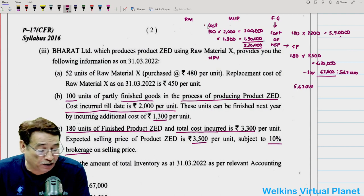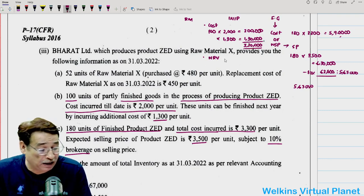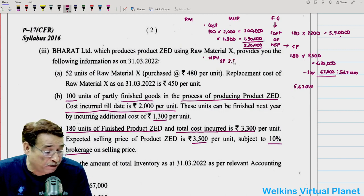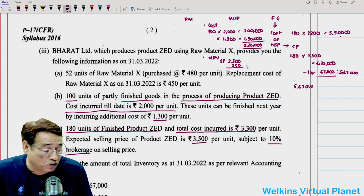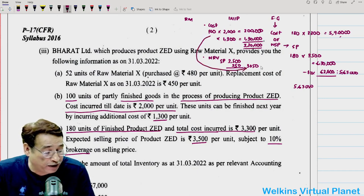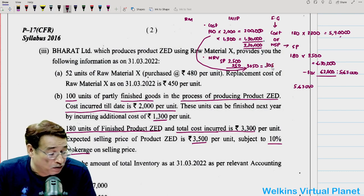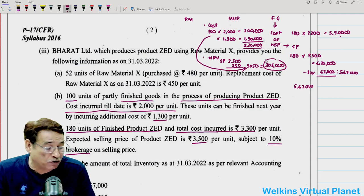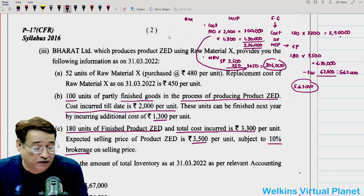We compare total WIP cost with net realizable value. Net realizable value is the net selling price, because these units will ultimately become finished units. Selling price is 3,500, less 10% brokerage of 350, so net selling price = 3,050 per unit. For 100 units: 3,050 × 100 = 3,05,000. Since 3,05,000 is lower than cost 3,30,000, work in progress will be recognized at 3,05,000.